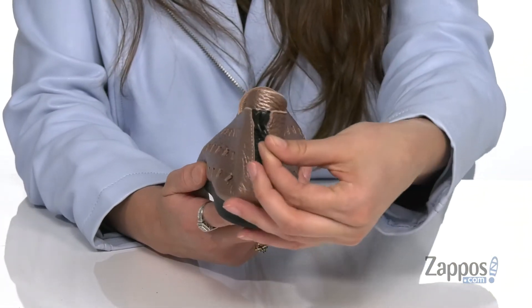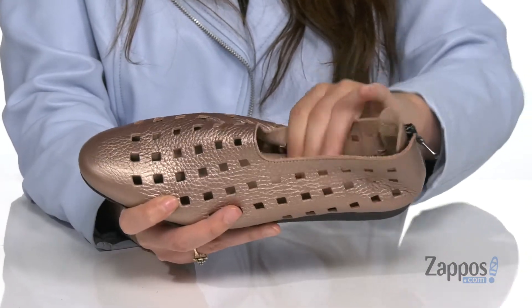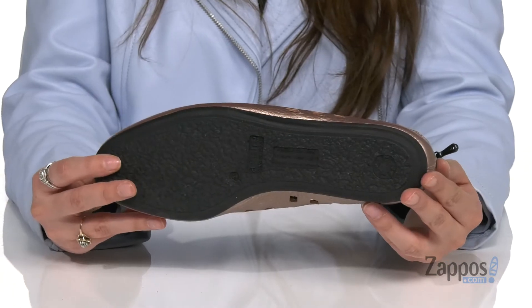They feature a back zipper closure so you can easily slide your feet in and out. Inside is a really soft leather lining with a padded footbed for some comfort. They have a molded wedge for a little bit of added support, and it's all on top of a shock absorbing latex outsole.